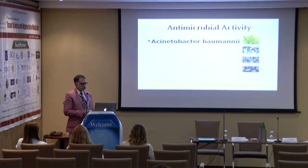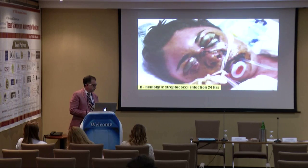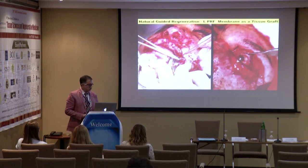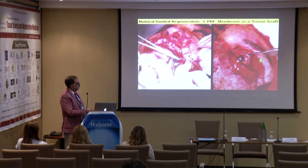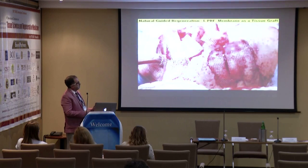The antimicrobial activity is very strong against most important bacteria. That's why we have been able to treat cases like a beta-hemolytic streptococcus infection — after 24 hours, after 48 hours, there was complete destruction of the eyelids, nose, and lips. We can use LPRF membrane as a tissue graft to regenerate the lips, the nose, and the eyelids — instead of using a skin graft, which would not support that type of lesion.